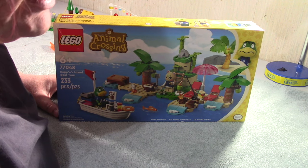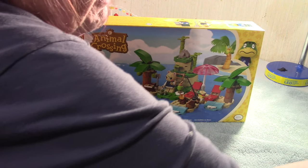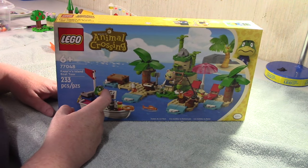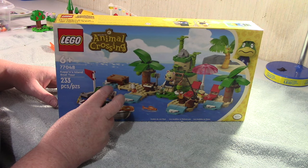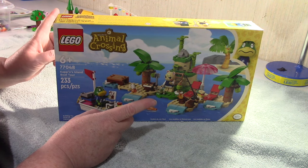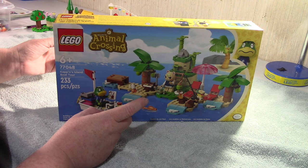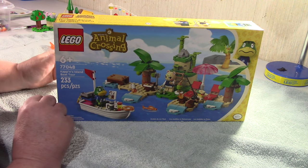Actually, Tom Nook was the second round and Isabelle was the first round - that's right. First round was Isabelle, Julian's Birthday Party, Bunny's Outdoor Adventure, and I think there was one other one I can't remember. Second round was this one, Dodo's Airline, and Tom Nook.